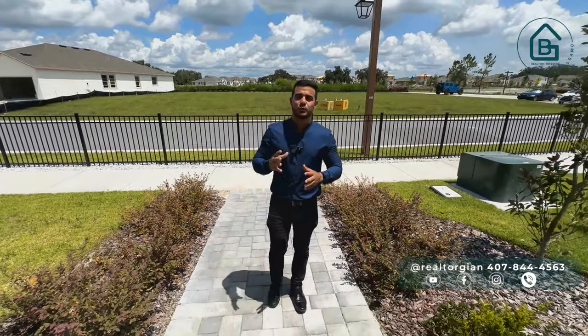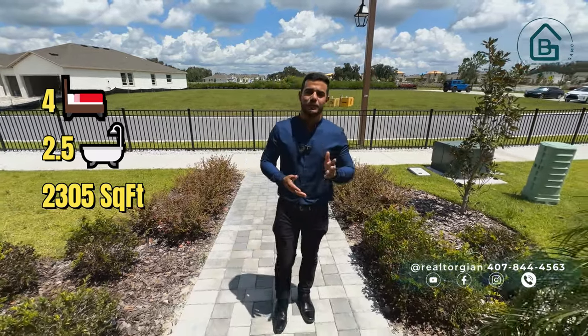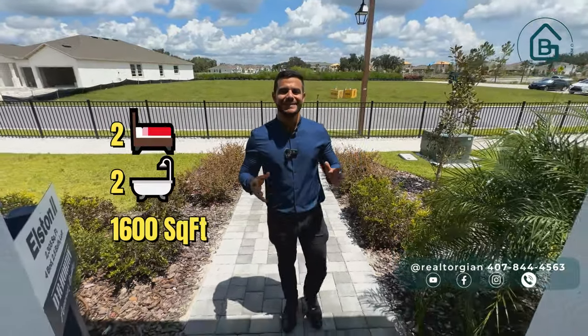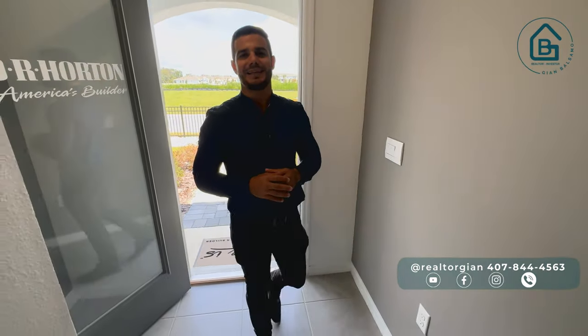Also, today I'll be showing you two properties: a 4-bedroom, 2.5-bath house of 2,305 square feet, and also a villa with 2 bedrooms, 2 bathrooms, and around 1,600 square feet. Prices starting at approximately $300,000, so stay until the end of the video to find out much more.